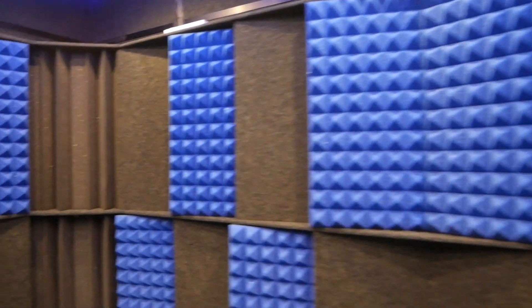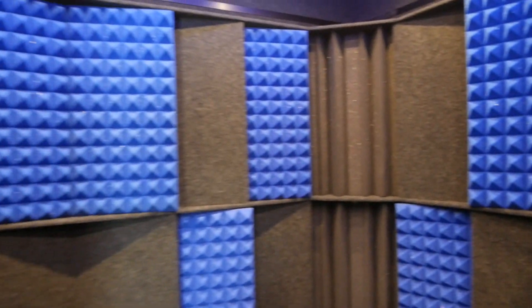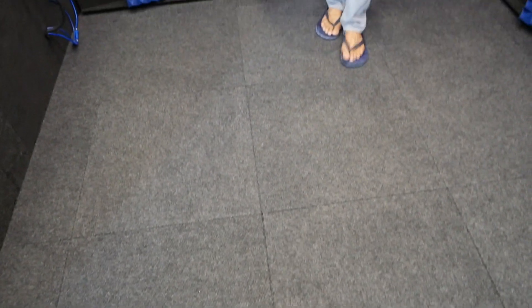This particular booth is an 8 by 12 foot double wall system — Whisper Room offers both single and double wall options. The double wall provides roughly 75% reduction in ambient noise, significantly more than the single wall. It also includes a height extension, a wide access door, and a raised floor.